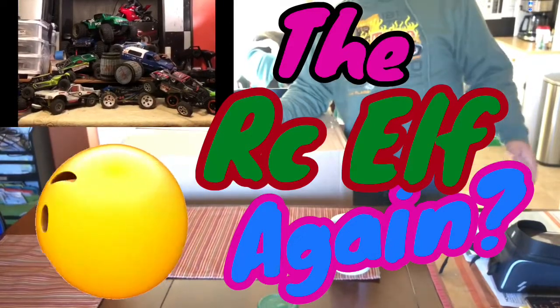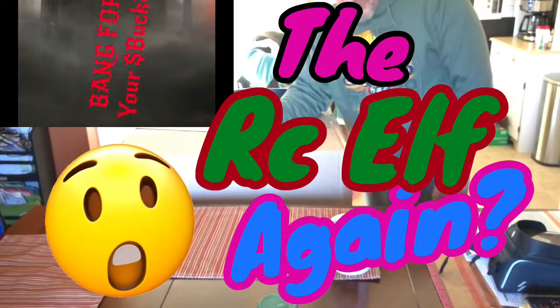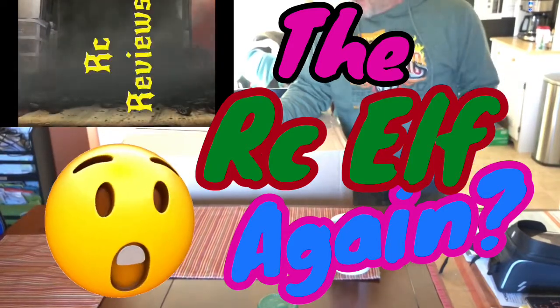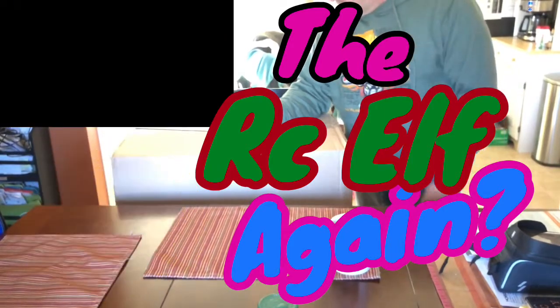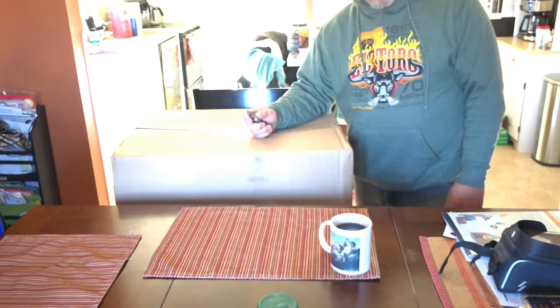This is Robby at Bank Viet Buck RC Reviews. Totally, totally surprised today.